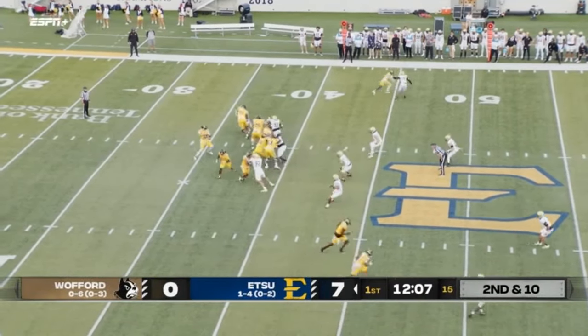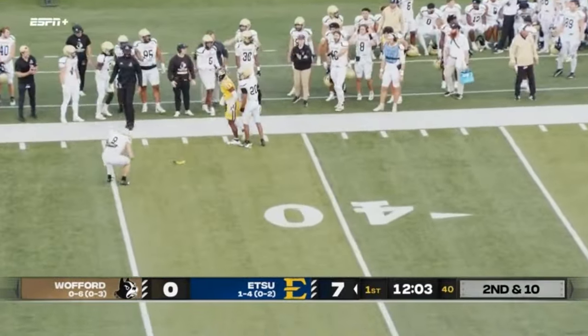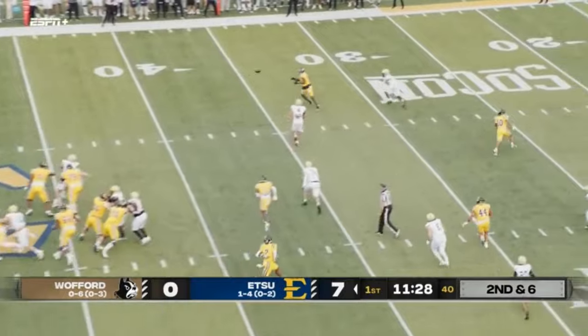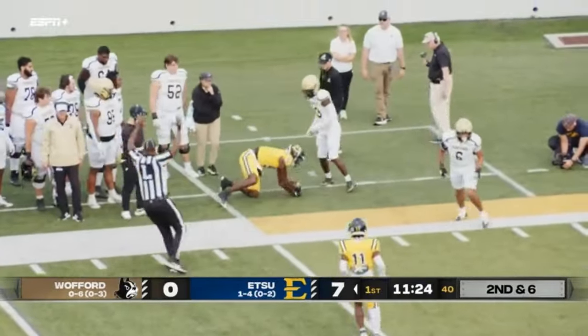Second and 10, Eller in the gun, drops the throw left side looking, and Christian Mathis never turned around for the ball because he couldn't — penalty flag comes in. On second down and six, Eller to throw, looking left. Has Huzzy open, complete at the 30, down to the 26-yard line.